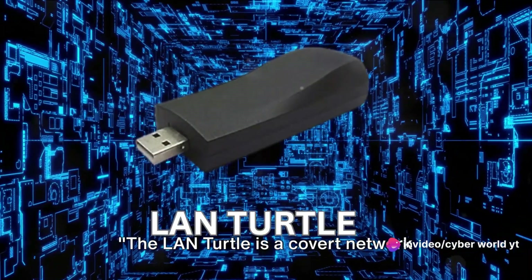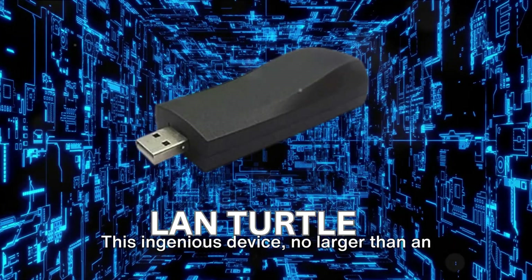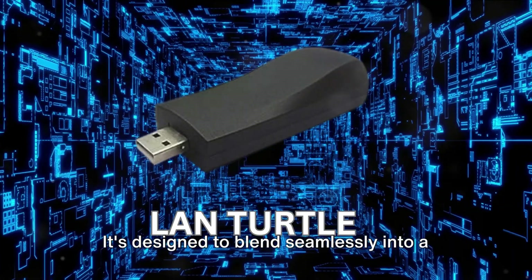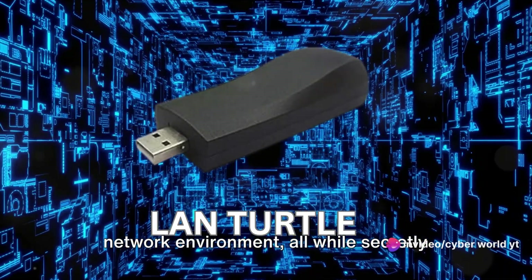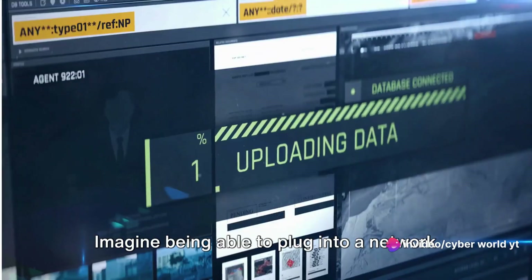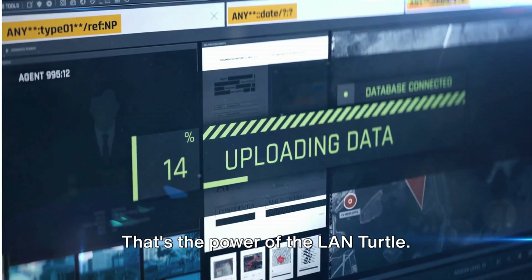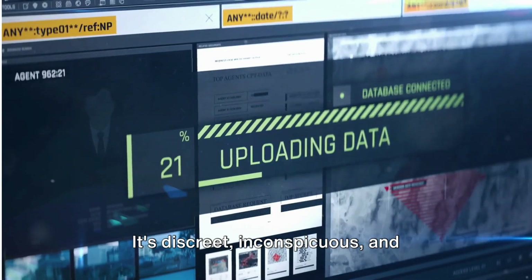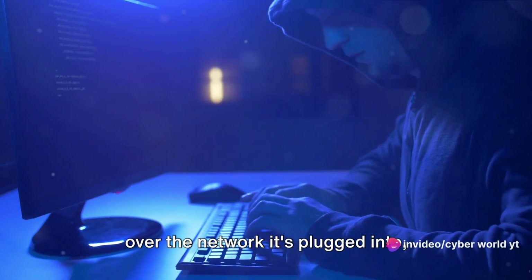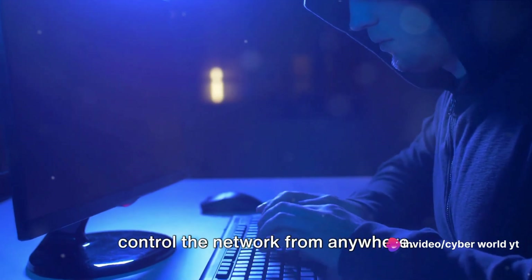The LAN Turtle is a covert network penetration tool. This ingenious device, no larger than an ordinary USB drive, packs a punch in terms of its capabilities. It's designed to blend seamlessly into a network environment, all while secretly providing remote access to that network. It works by creating a covert channel over the network it's plugged into, allowing you to remotely access and control the network from anywhere.